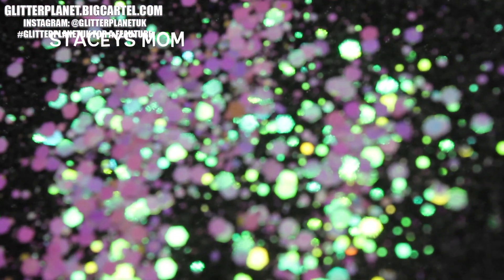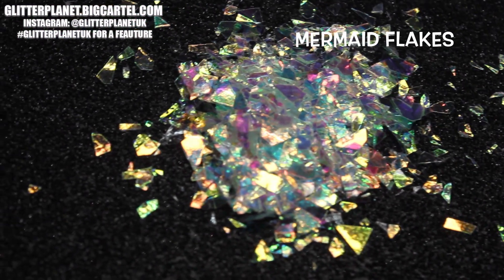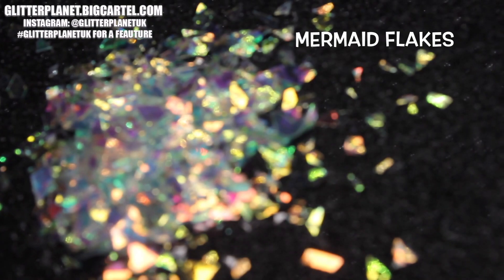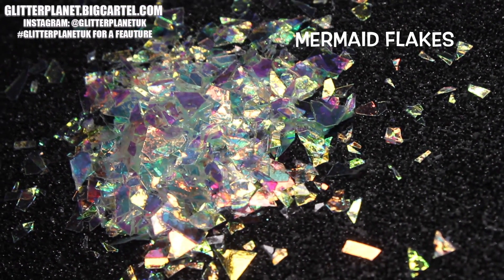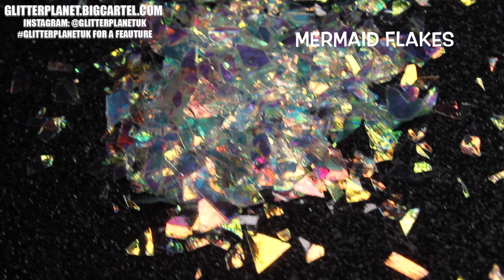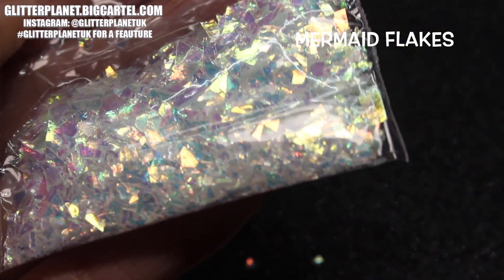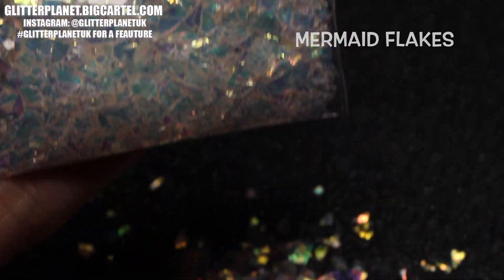I will have the link in the description box down below so you can go ahead and check our shop out straight away. Don't forget to follow us on Instagram at Glitter Planet UK — we will be posting pictures of our new products and existing products.